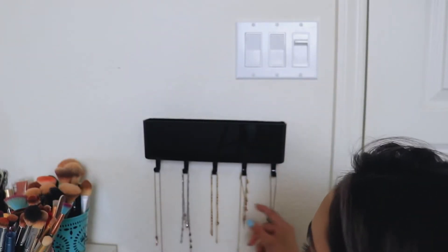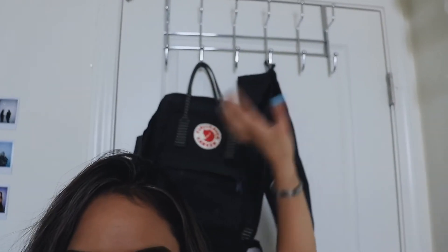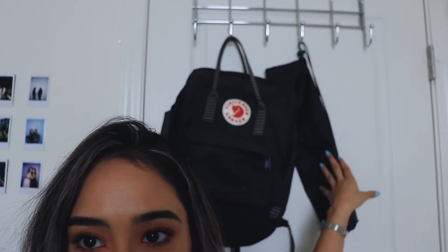I'm going to hang my necklaces right here — it just makes it easier, especially because my vanity is right there, so when I get ready I can just put them on. I also got this door hanger so I can hang my backpack, jackets, anything else, which is really handy because I don't have to throw my backpack on the floor.